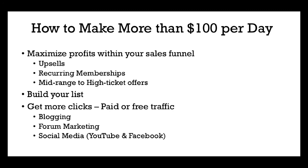The final way to make more than $100 per day is just to get more clicks, whether it be paid or free traffic. We talked about paid traffic like solo ads. In the example we showed, you needed 200 clicks to make four sales. Well, what if you got 500 clicks? What if you got 2,000 clicks? What if you got 10,000 clicks? You just do the math, and that's the type of money you could be making.